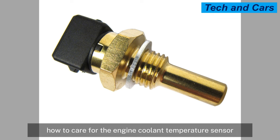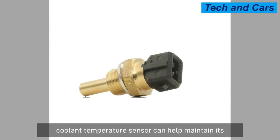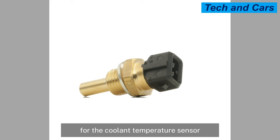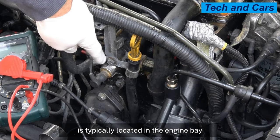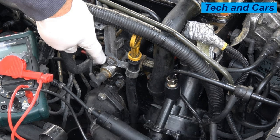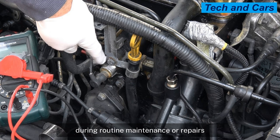Caring for the engine coolant temperature sensor can help maintain its proper functioning and prevent potential issues. To avoid physical damage, take care when working around the sensor during routine maintenance or repairs, as it is located in the engine bay where it can be exposed to various elements. Be cautious to prevent accidentally hitting or damaging it.